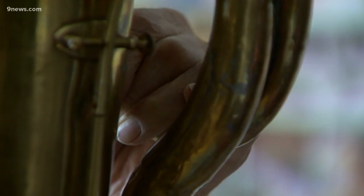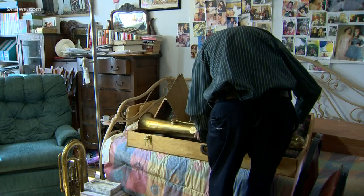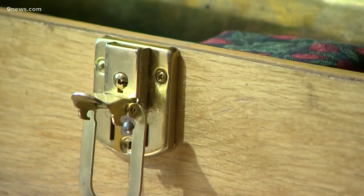And, believe it or not, at 95 years old, there are still things missing from his collection. There are actually six different sizes of this instrument — I only have five. I'm looking for the fifth.